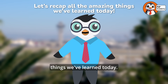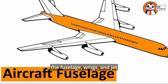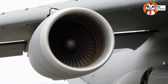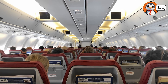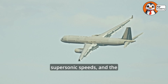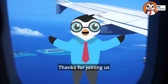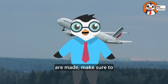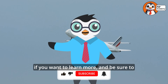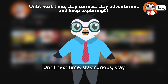Let's recap all the amazing things we've learned today. Planes are built in huge aircraft factories, starting with the fuselage, wings, and jet engines. The final assembly connects everything together, and the interior is designed for comfort. High-speed planes can travel at supersonic speeds, and the future of planes might even be electric-powered. Thanks for joining us on this amazing journey. If you loved learning about how planes are made, make sure to subscribe to our channel and check out our other playlists. Until next time — stay curious, stay adventurous, and keep exploring!